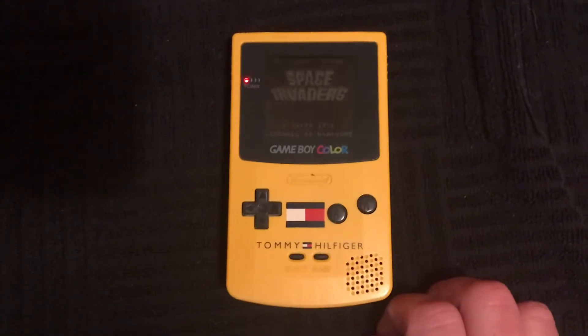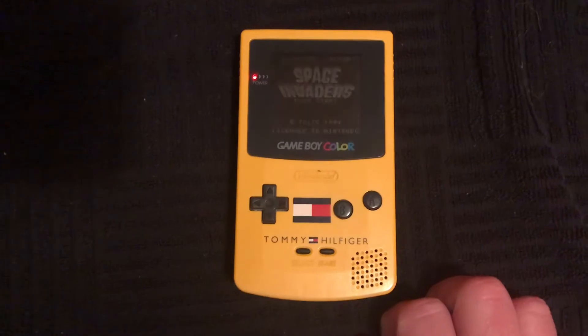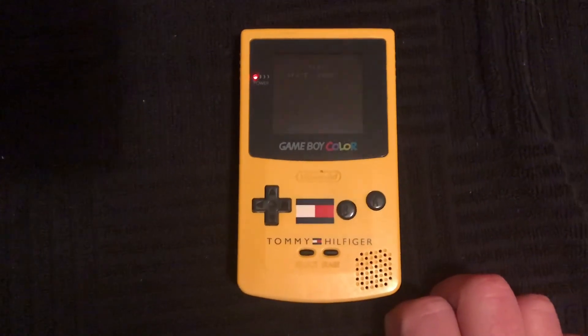I just want to say thanks again — really appreciate it. I love this thing so much, and this was a big item off my list of wants. So thank you again.